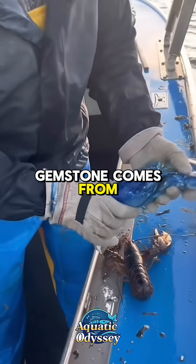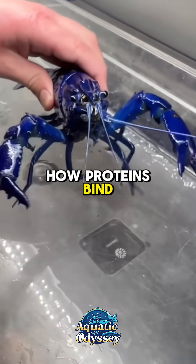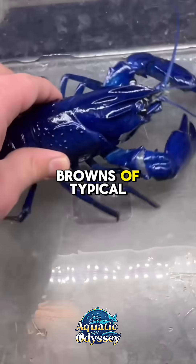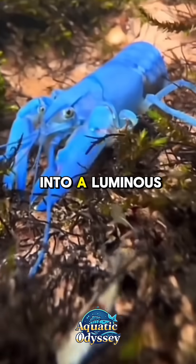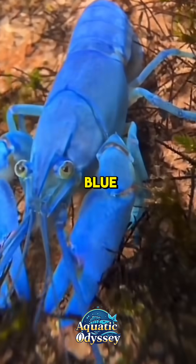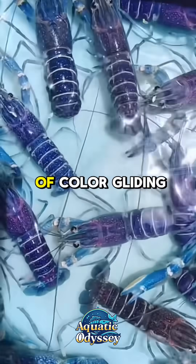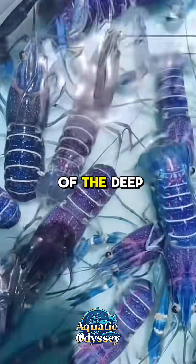Its electric blue color, glowing like a polished gemstone, comes from a rare genetic mutation that alters how proteins bind with pigments in the shell. Instead of the dusky greens and browns of typical lobsters, this mutation shifts its armor into a luminous blend of cobalt, turquoise and icy blue. In the dark underwater world it inhabits, the Blue Lobster appears almost unreal — a streak of color gliding across the sea floor like a spirit of the deep.